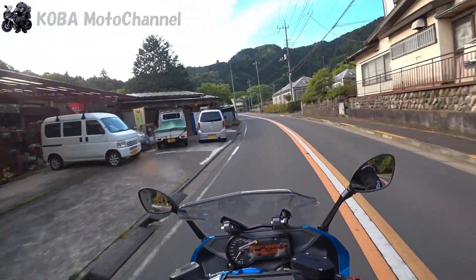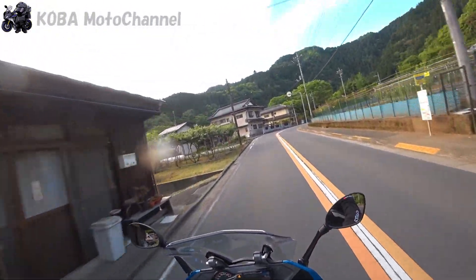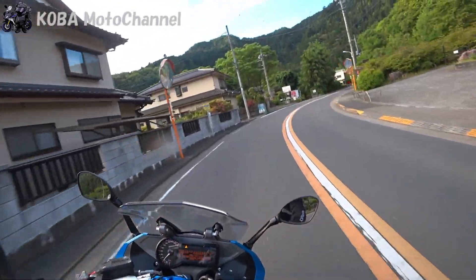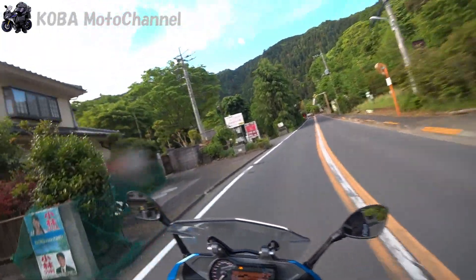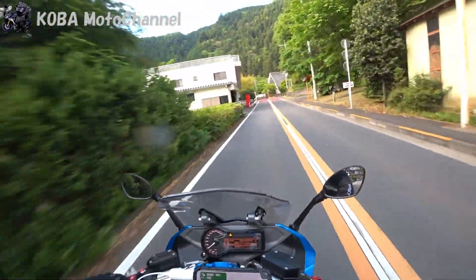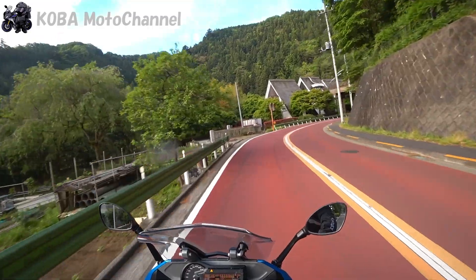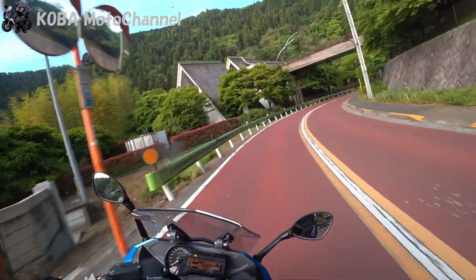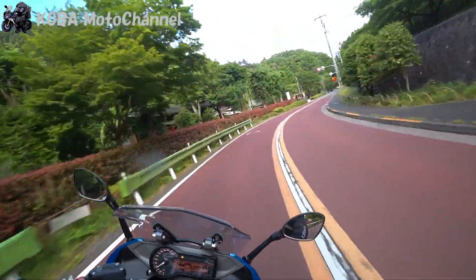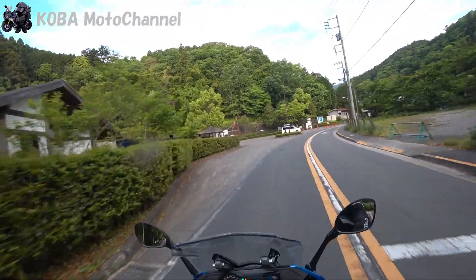ハンドルが遠いんですよね。長時間乗っていると腕や肩が疲れてくるので、私はハンドルアップのライザーキットを購入して、ハンドルアップとちょっと手前に来るようなキットを買っています。1万6000円くらいでしたかね。ノーマルのケーブル類でそのまま装着できるので、これはつけた方がいいと思います。悪いところって全部解消できる部分ではあるので、まあまあ思い当たらないかなという感じです。